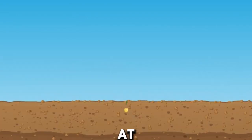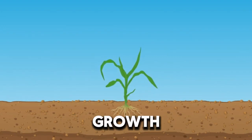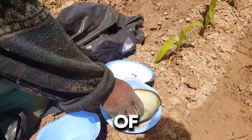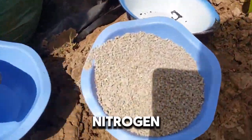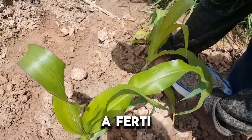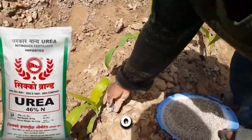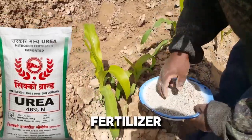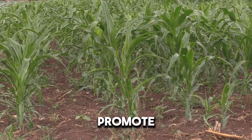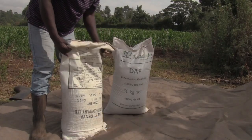The next fertilization will be at the stem elongation stage, which begins about 4 to 5 weeks after germination. This growth stage can predict the number of grains that will develop in a given crop. At this stage, corn needs the most nitrogen, along with plenty of water and other nutrients. Therefore, apply a fertilizer with higher nitrogen content — for example, one with an NPK value of 46-0-0. Simply put, get urea fertilizer at this stage. Urea promotes green leafy growth, makes plants look lush, and aids the photosynthesis process.